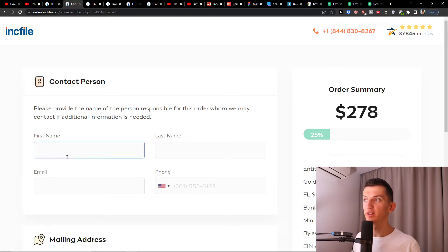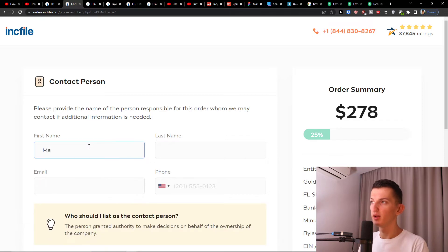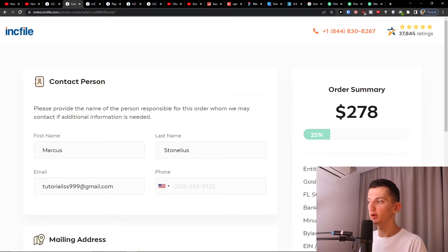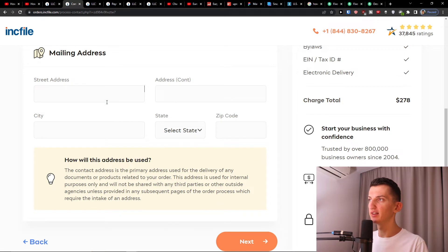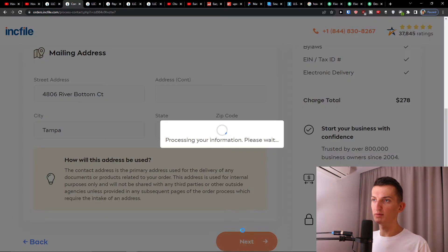Click on the Gold package and then fill in your contact person details: first name, last name, email, phone number, street address, city, state, and zip code. Once you've filled everything in, click Next.